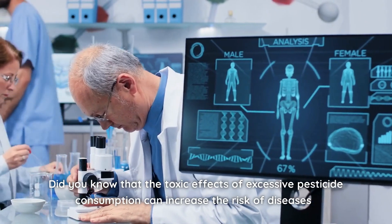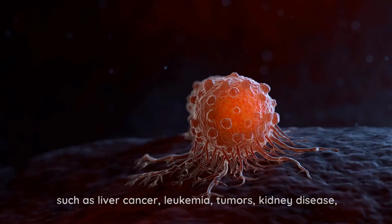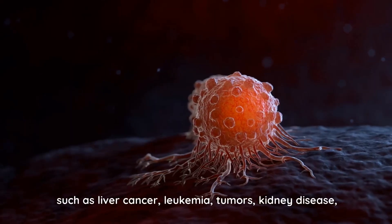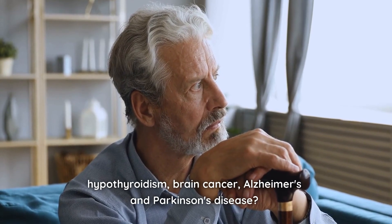Did you know that the toxic effects of excessive pesticide consumption can increase the risk of diseases such as liver cancer, leukemia, tumors, kidney disease, hypothyroidism, brain cancer, Alzheimer's, and Parkinson's disease?